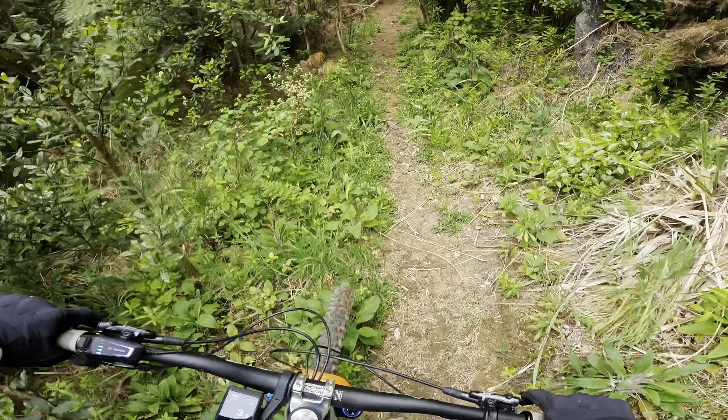Nice and fast and flowy. If you're just into grade two and three flow trails, they do accommodate you here at this mountain bike park with at least two grade threes and three grade twos. You can see that coming up. Oh nice, that's fast that one.